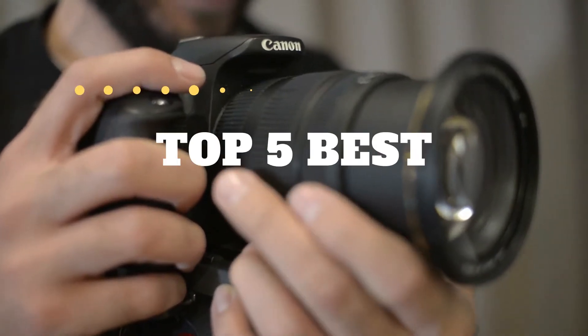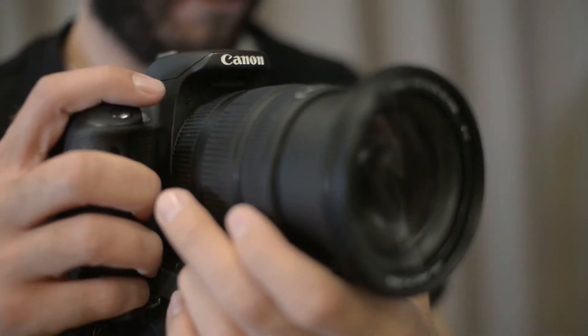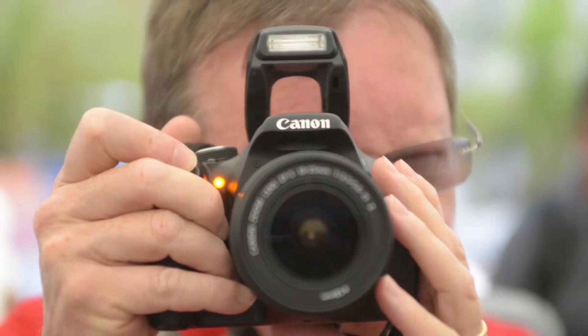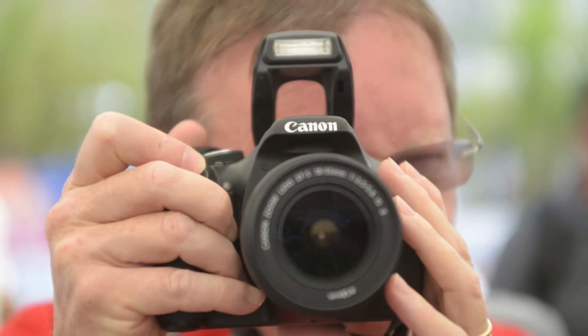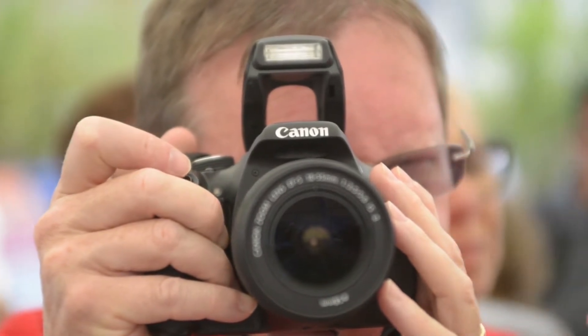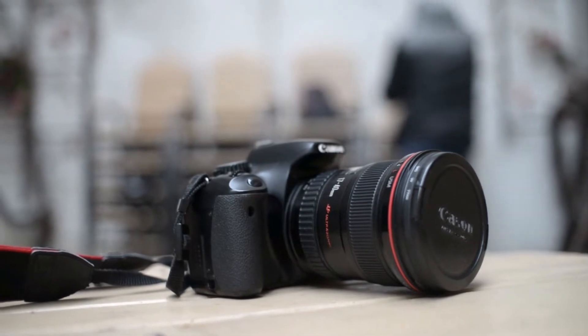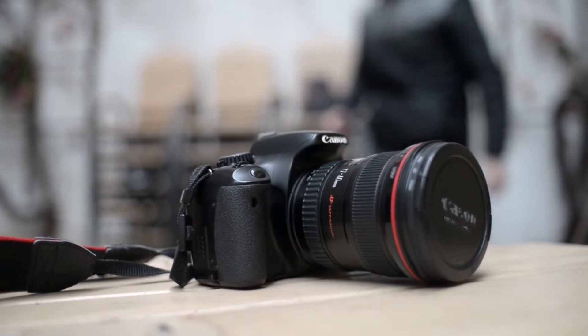In this video we're going to be checking out the top five best Canon cameras this year. This list is based on product features, online popularity, consumer reviews, brand reputation, prices, and more. Options are included for every type of consumer. For more information and updated pricing on the products mentioned, be sure to check the links in the description below.